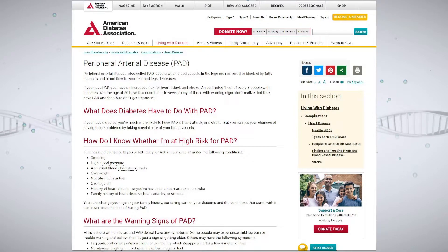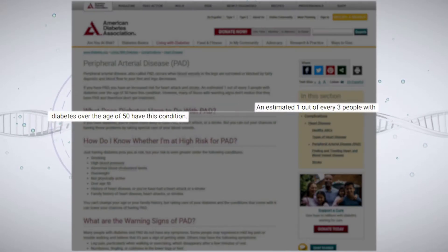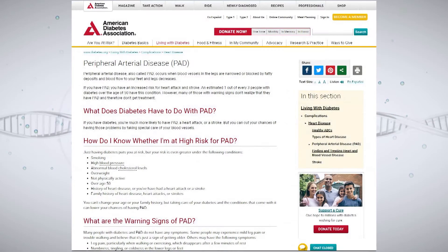According to the American Diabetes Association, an estimated one out of every three people with diabetes over the age of 50 also have peripheral arterial disease, or PAD.